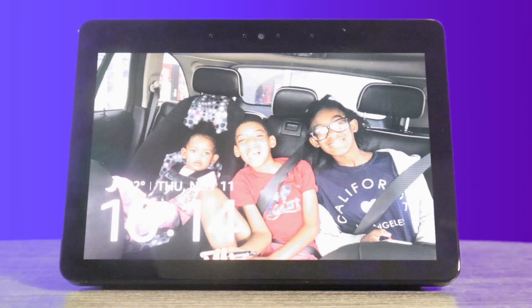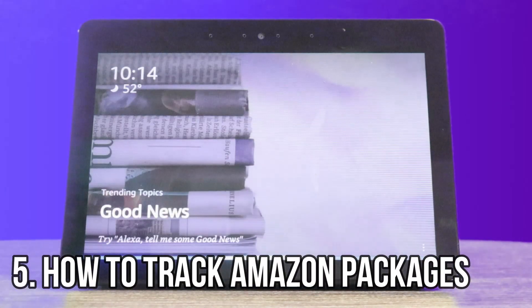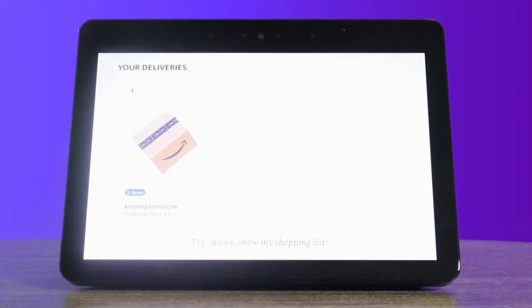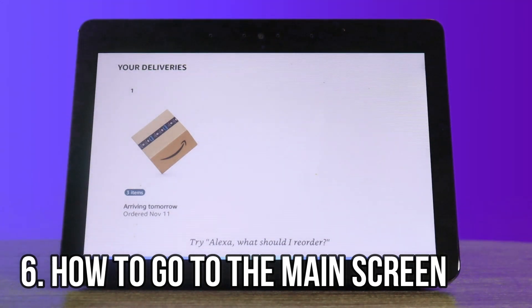The next one we're going to jump into is track my packages. Alexa, where's my packages? A delivery for an order placed today should arrive tomorrow. Now, whenever you're on a different screen and you want to go back to your main screen, all you got to do is say, Alexa, go home.